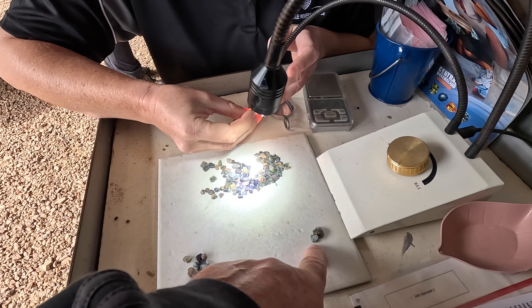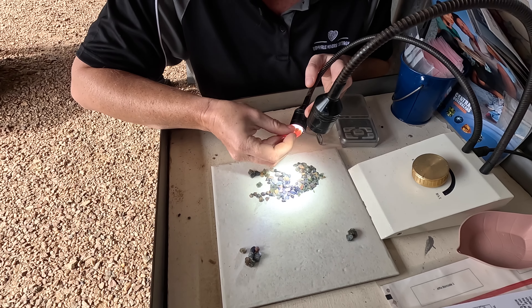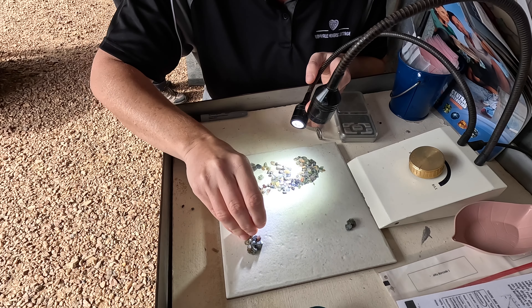So these are not sapphires? Yes, they are sapphires but very, very fractured. So if you try to put a facet into them, they would break.